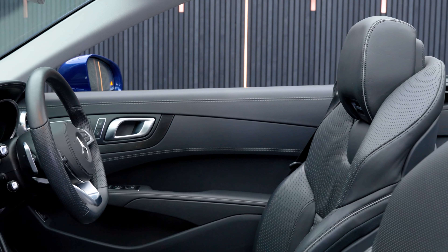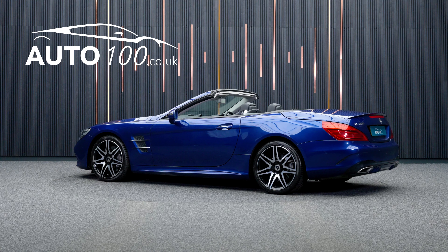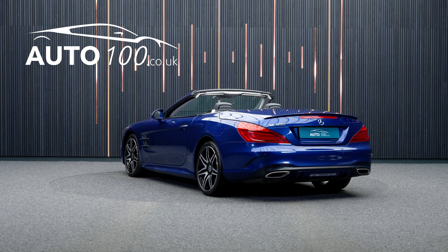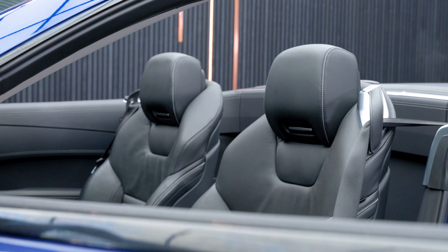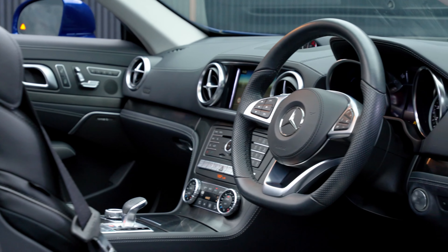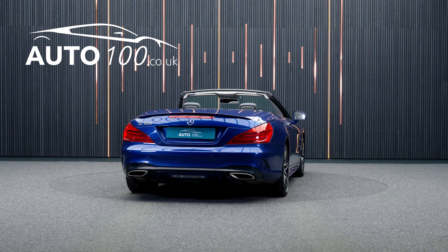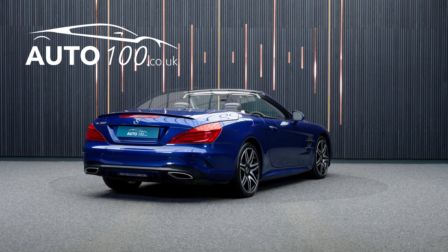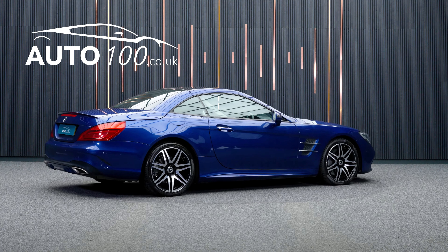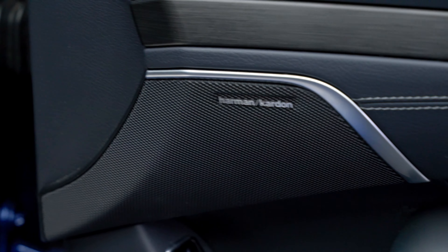This stunning Mercedes SL500 Grand Edition Premium is not only finished in a beautiful colour combination of brilliant blue with black nappa leather upholstery and rides on incredible 19 inch AMG 7 twin spoke design alloy wheels in black and high sheen finish, but also boasts having low mileage and a great specification with additional factory options.